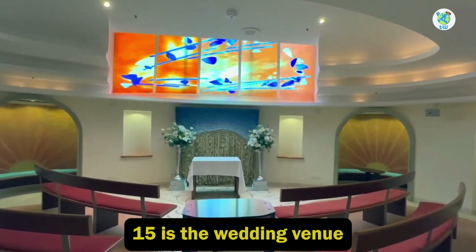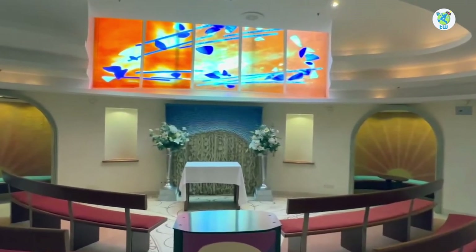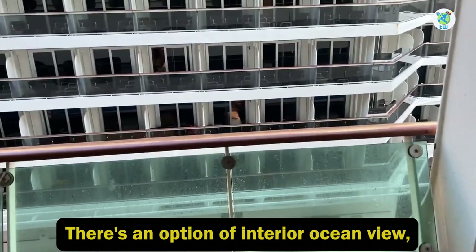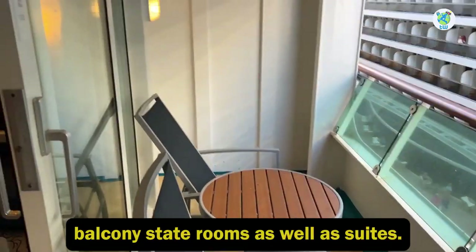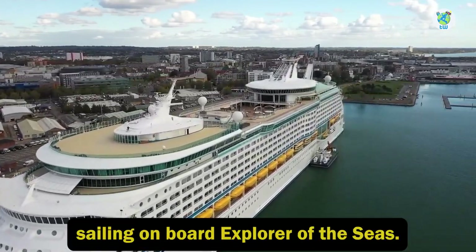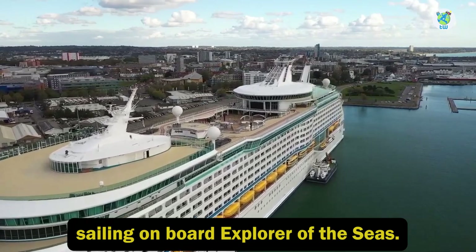Deck 15 is the wedding venue. For accommodations, there are options of interior, ocean view, balcony staterooms, as well as suites. Overall, you will enjoy sailing on board Explorer of the Seas.